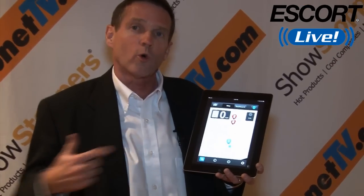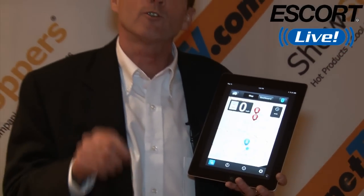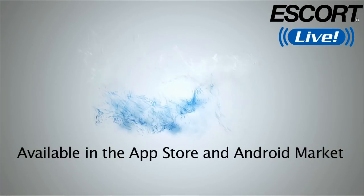One final thing — a PS, some advanced news: right alongside the app with the detector, for all of you smartphone users, what if you could have a radar detector on your smartphone? Coming this week, you'll be able to do that with Escort Live. Look for it on Apple or in the Google Play Store — an app-only version, now available.